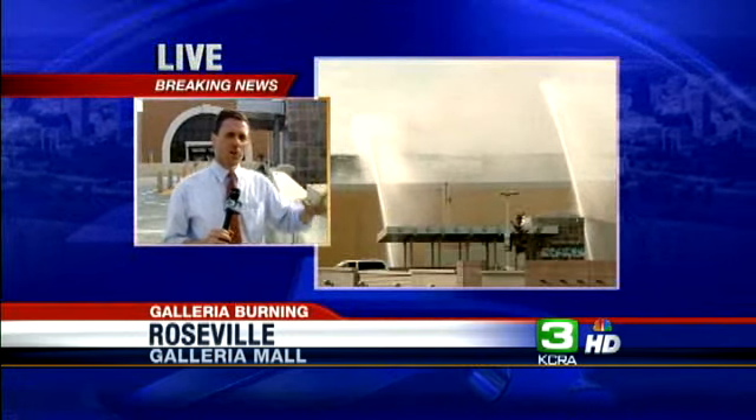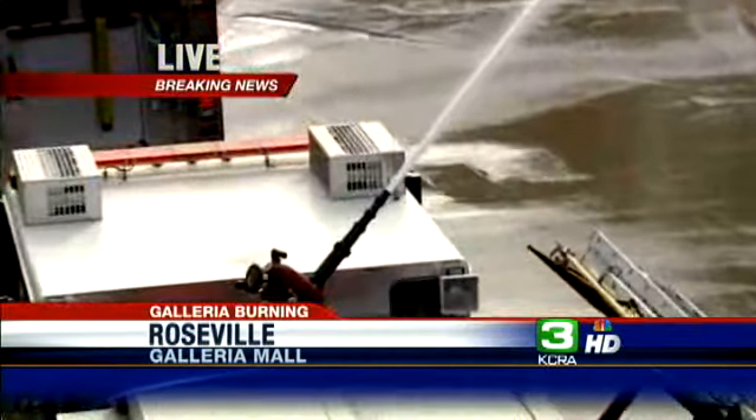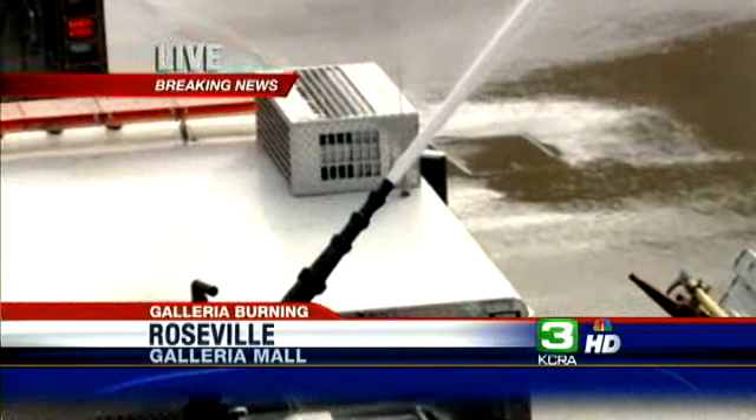Galston, just within the last few minutes, yet another firefighting apparatus has arrived, this one from Auburn. They have now added yet another stream of water onto the fire from this entrance.